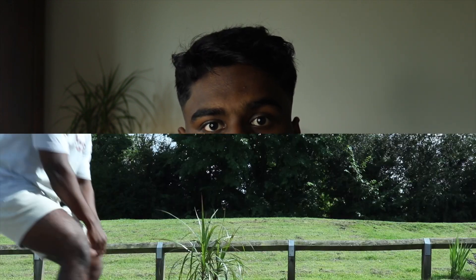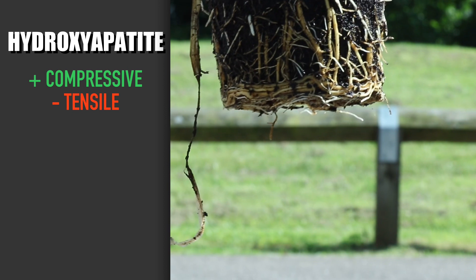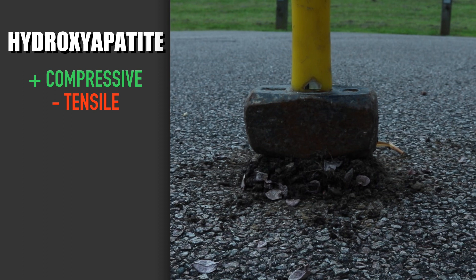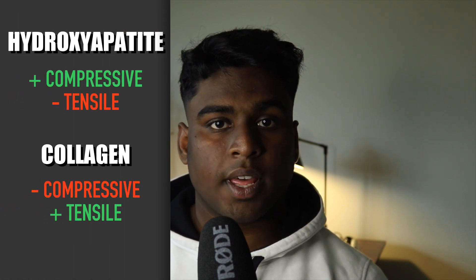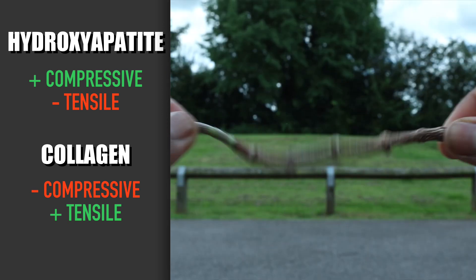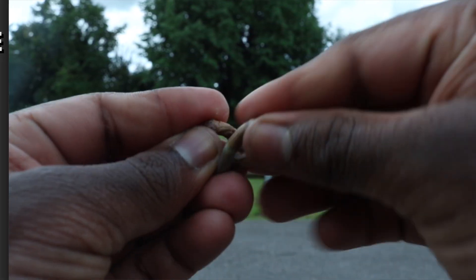Your bone is made up of two components. To help explain this, I've got a little practical aid — a plant, or rather the roots and the soil in the plant's pot. One part of bone is called hydroxyapatite, represented by the soil. This part is very good at resisting compressive forces but isn't so great when it comes to pulling forces. The other part is an elastic material called collagen, represented by the roots of the plant. This part is quite strong at resisting pulling forces but isn't so great when it comes to resisting compressive forces.